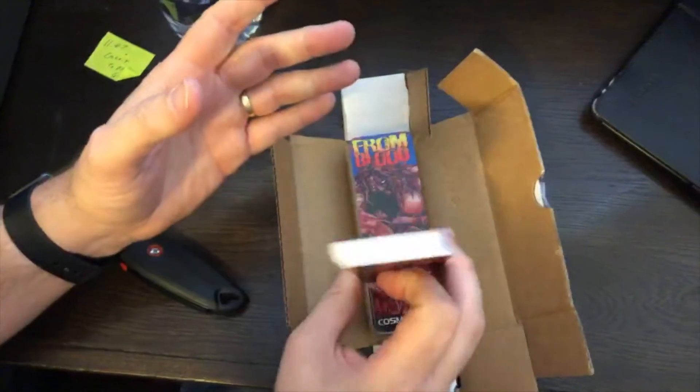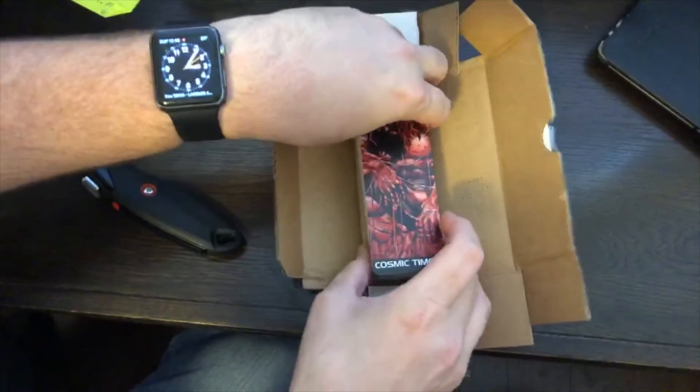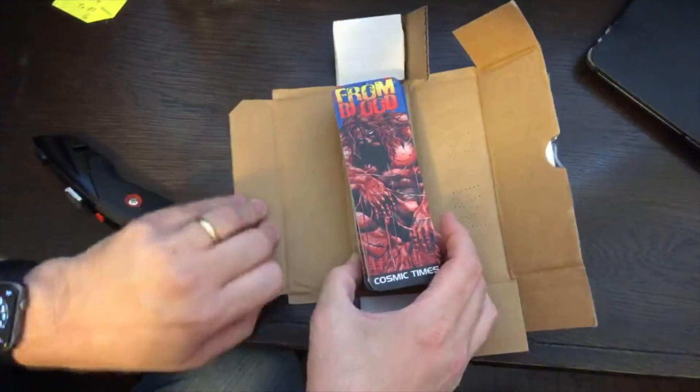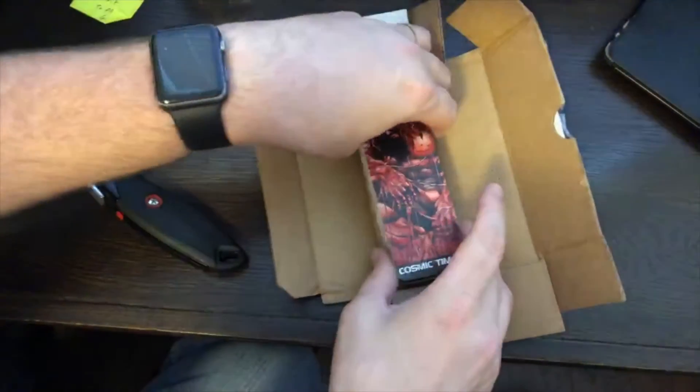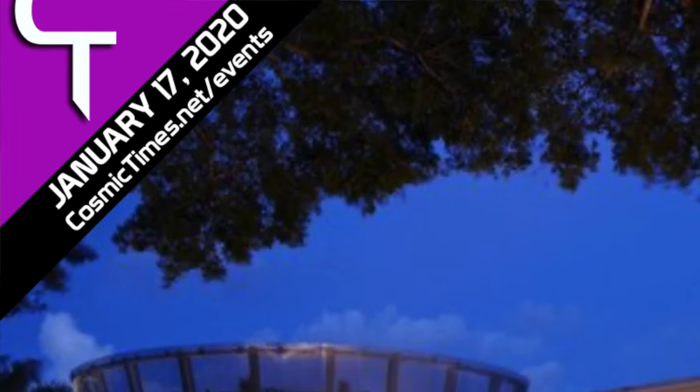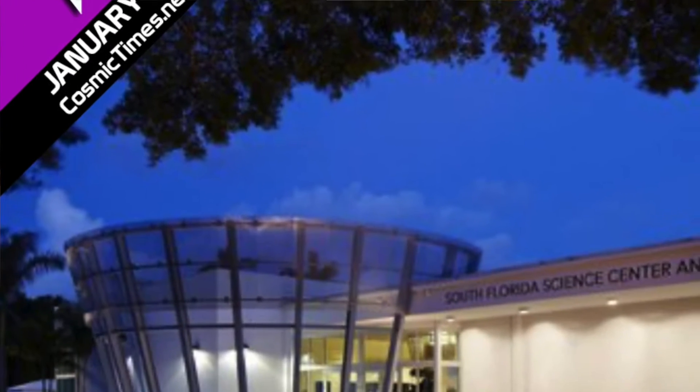Once the books come in we're gonna be shipping these out. This is the first thing we've gotten so far. Hopefully we'll have the books soon — stickers are still yet to come. Anyways, that's our bookmarks. Also, catch us this weekend!